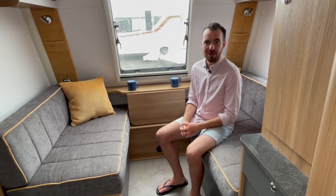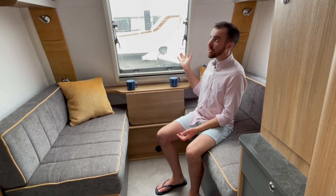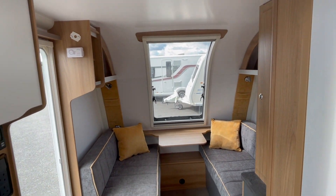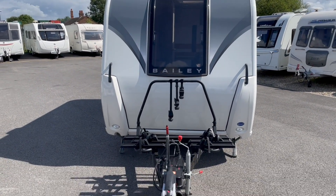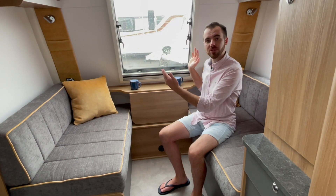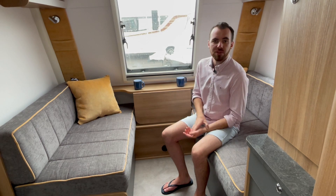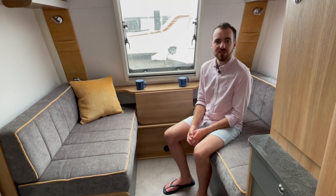Here at the front end of the Bailey Discovery D4-3, this is probably my favourite lounge of the two, thanks in part to this huge picture window at the front which really lets daylight flood into the caravan. The criticism when the caravan was new was that the window isn't very wide — it's actually the standard centre window from other models in the Bailey range. Bailey justified this by saying the costs of making a bigger window that could withstand wind pressure when towing would price it out of the market it's aimed for, which is a perfectly logical explanation.